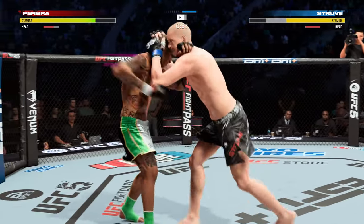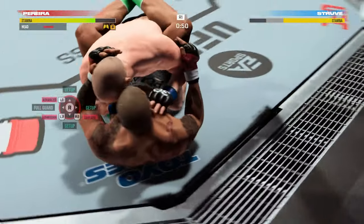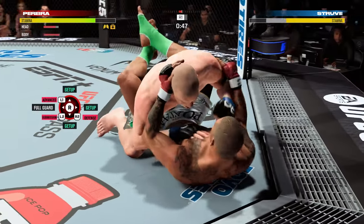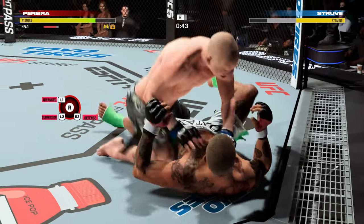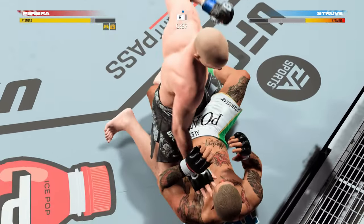Beautifully placed shot to the leg and he comes through with a big knee. And he's bleeding from the mouth — looks as though there's a cut on his lip. Thankfully, he's a lot tougher than I am. He's got to be careful here.